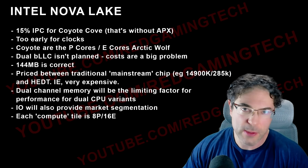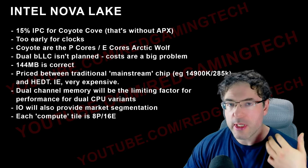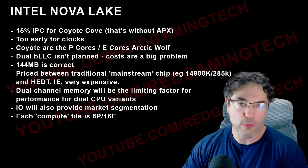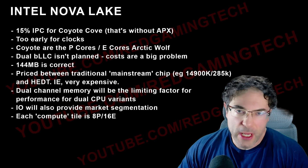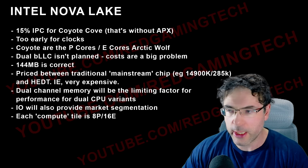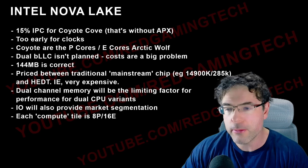For multi-threaded performance, almost everyone I've spoken to predicts Intel will have the advantage — and they should. It's e-core heavy, but those e-cores are very efficient and good at running certain applications, and they've been bolstered significantly. AMD does have the benefit of hyperthreading — we're hearing 24 cores and 48 threads for the highest-end Ryzen Medusa. But I think Nova Lake should honestly have the advantage in pure multi-threaded performance.